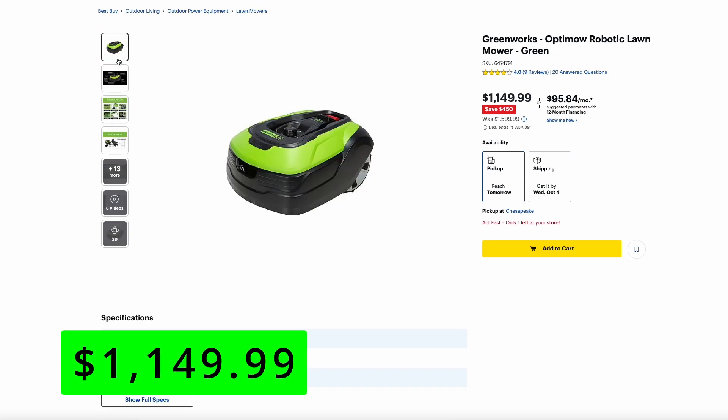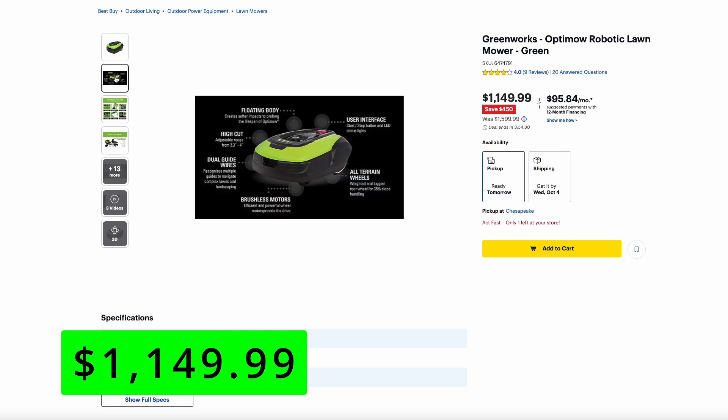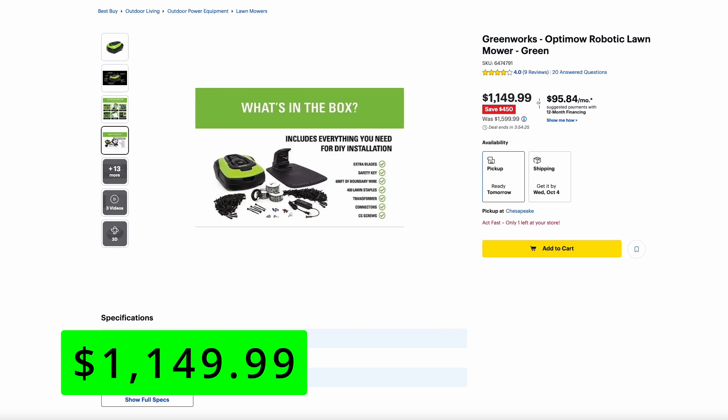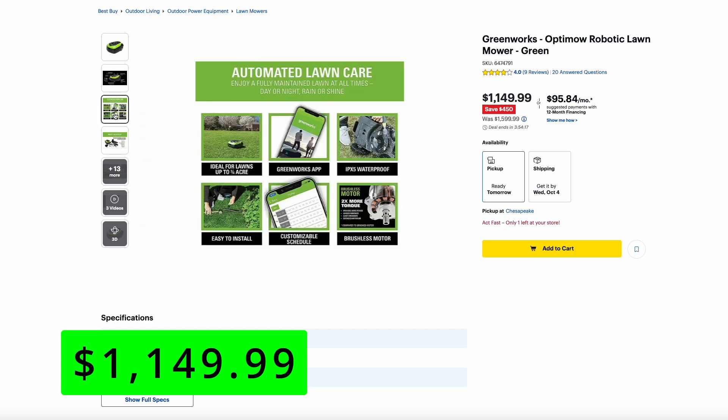And if you really want to take your lawn game to the next level, you can get this robot mower from Greenworks for $1,149, which is $450 off. This one works a lot like the Worx Landroid, which I'm more familiar with. It does take that boundary wire that you have to set, and then it'll work its way around the perimeter and cut your lawn.